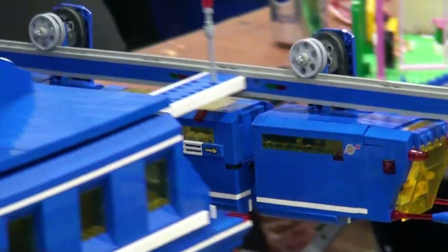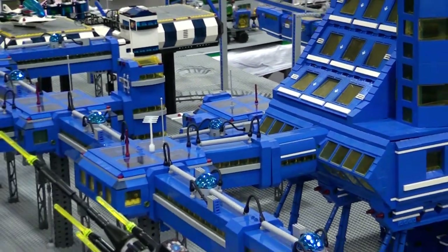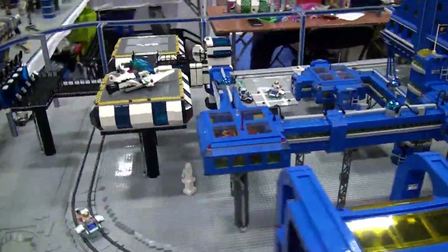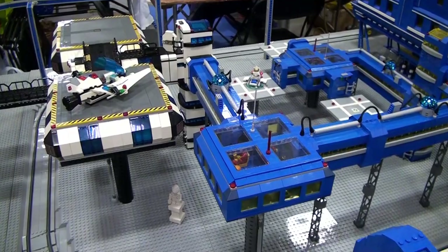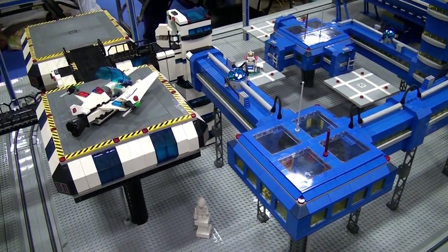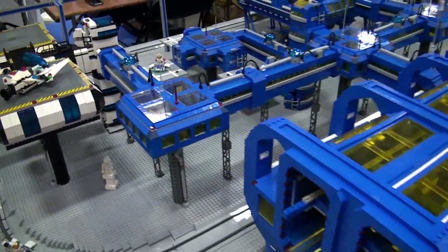This is based off a real-life monorail — I believe in Germany or somewhere like that. There's something in Germany that Nate had found and said, "Let's make this out of LEGO." So after tweaking it and playing with it, here we are — we've got a monorail that actually works, goes around, one of a kind, the only one that hangs.